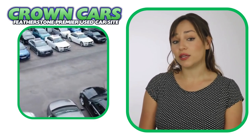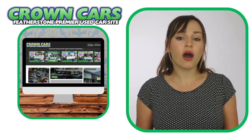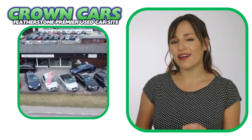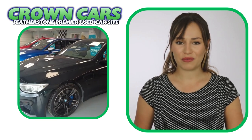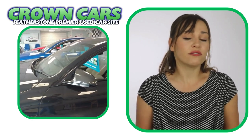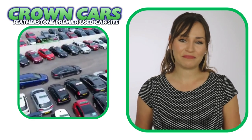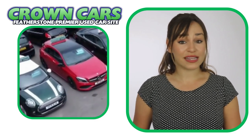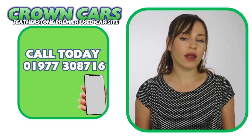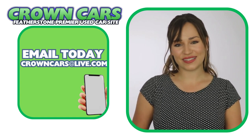We would like to invite you to come and browse our current stock on the website. It is constantly being updated with new stock, so keep checking back if we haven't quite got the right car for you at the moment. If you see anything that you like, or you would like to discuss finance or even part exchange, then please call a member of our team on 01977 308 716, or email us at crowncarsatlive.com. Thank you for watching, and we hope to see you soon. Team Crown.